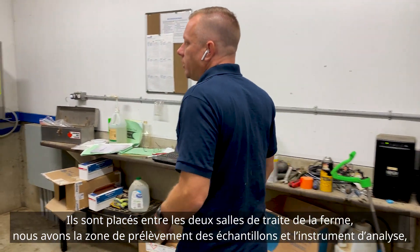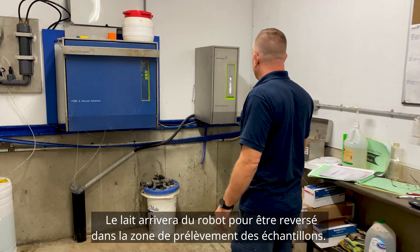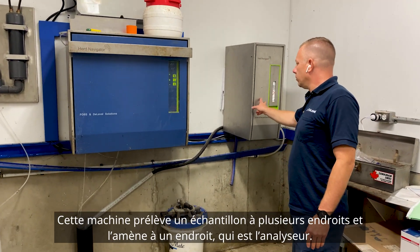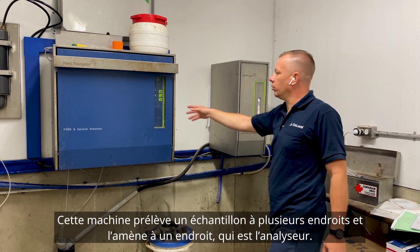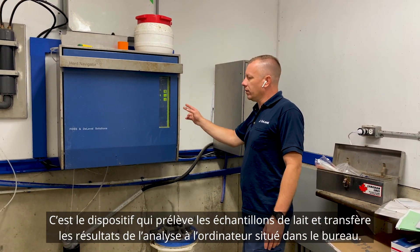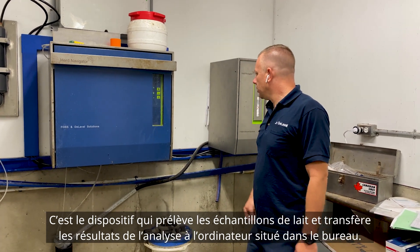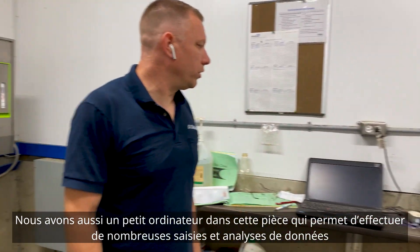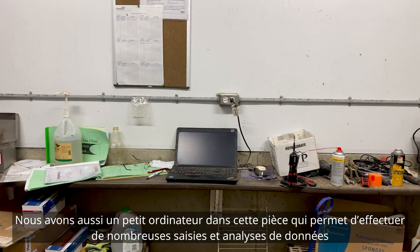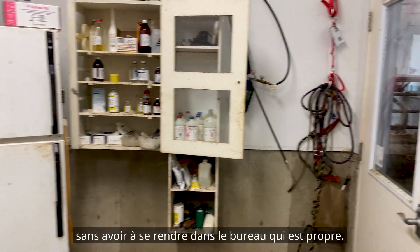Centered between the two robot rooms on this farm we have the sample intake and the analyzer instrument. Milk comes from the robot into the sample intake; this machine takes samples from many locations and brings them to the one analyzer, which does the milk sampling and reports its determinations to the computer in the office. We also have a small sub-computer in this room so they can do a lot of their data entries and lookups here without having to go into the clean office.